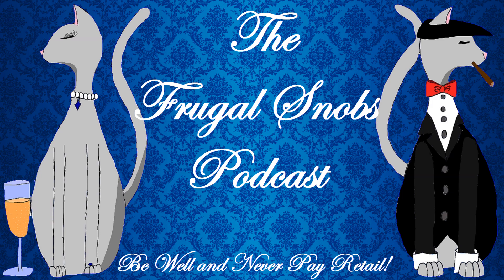Hey everybody, Justin from FrugalSnobs.com. Brooks made me say hello. Hello! But everybody, another quick drink review.